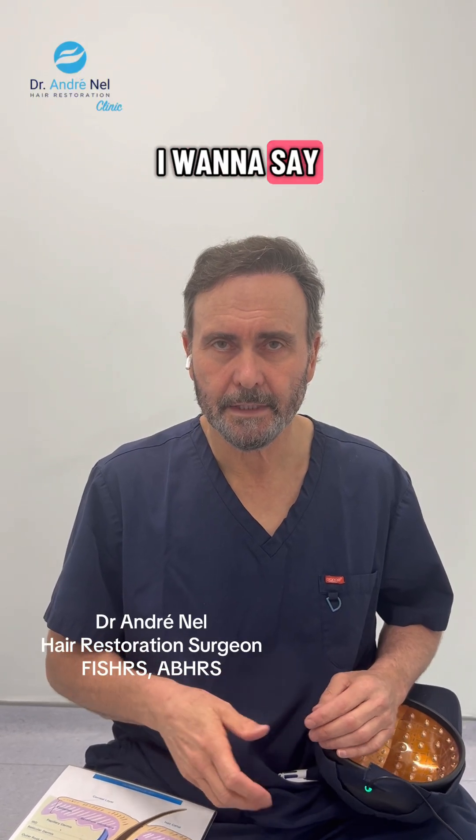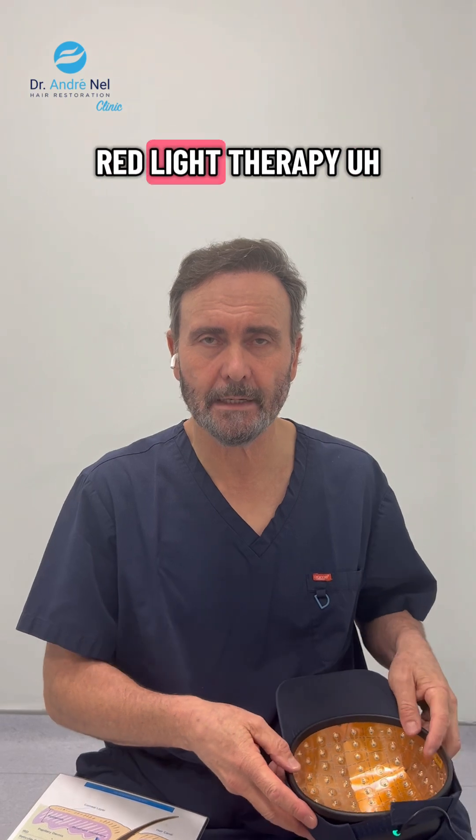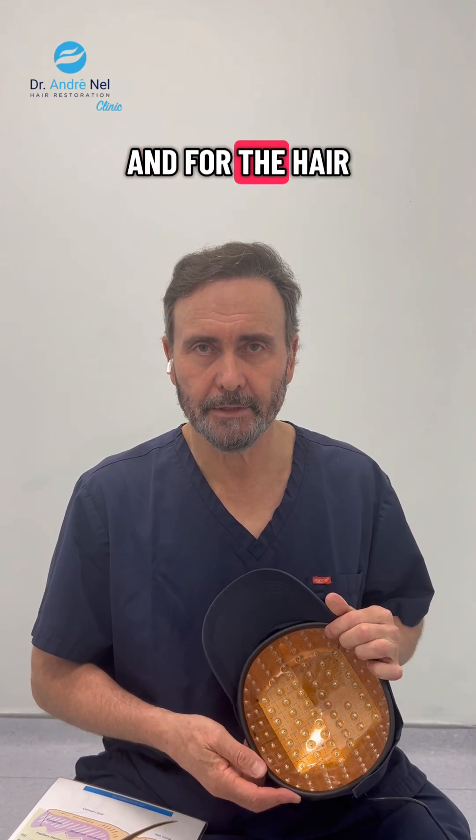I want to say a few words about photobiomodulation, which is red light therapy for the scalp and for the hair.